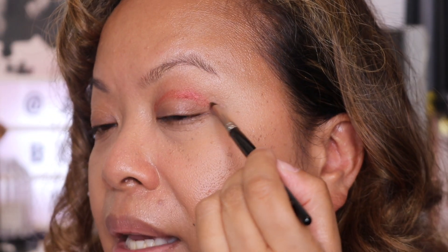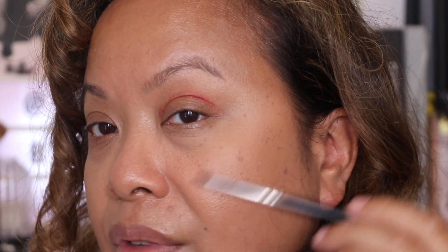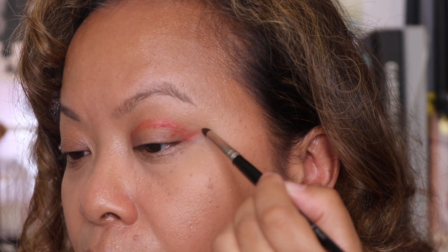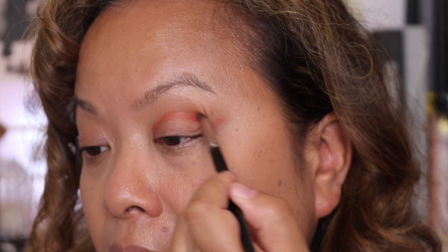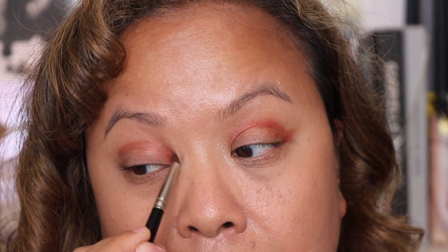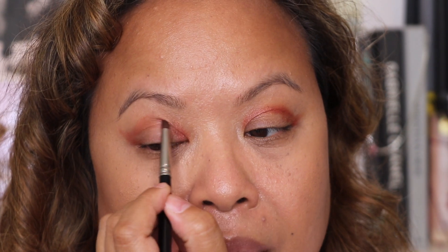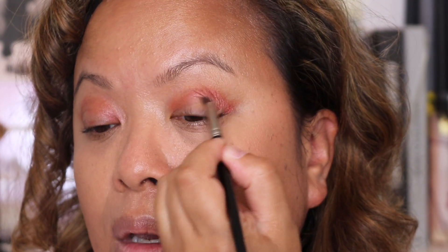Just to get some lid space going and to line it a little bit. Taking the same shade — the reason I'm doing this is because this is the most matte shade in this section. Trying to wing it a little bit, just using it to outline a crease. Doing the same on the other side and using any excess to wing it out. The job is just to create a bit of shape on the eye socket.